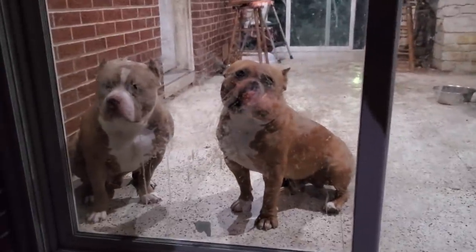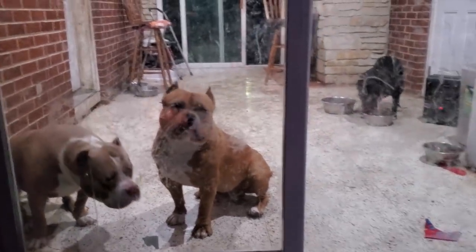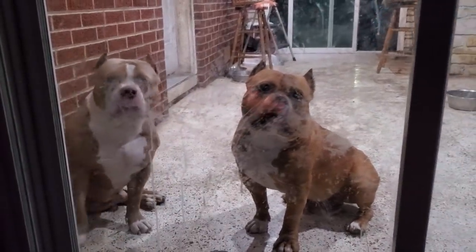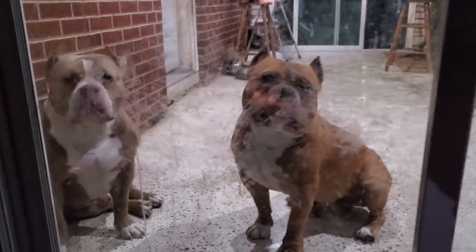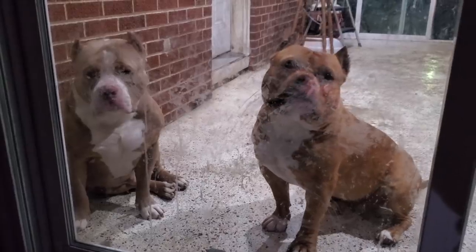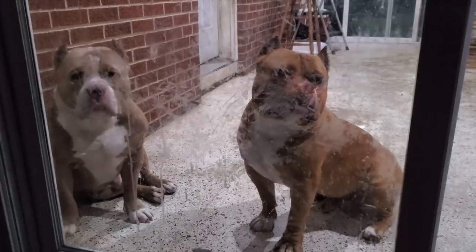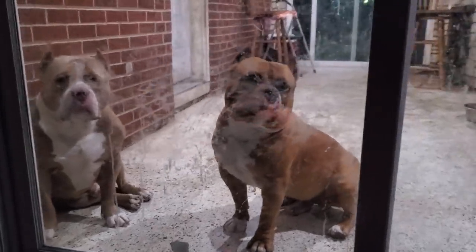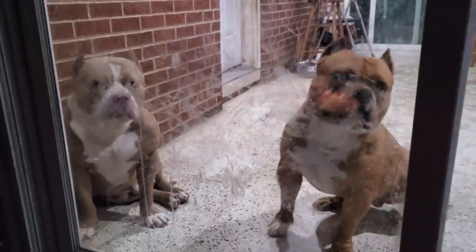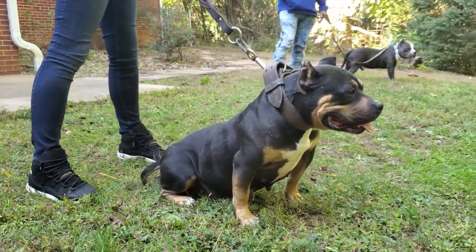This champagne boy on the left is another Napoleon son — our boy Kilinois Kennels Apollo. He's a real badass male; I need to get updated footage because he's super nice in person. That boy on the right is Kilinois Kennels Tank, Napoleon's first born grandson. As you can see through generations of the blood it just keeps getting better. And there's Ghost in the background — that's a Napoleon son too.